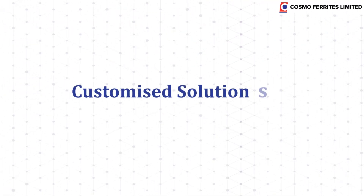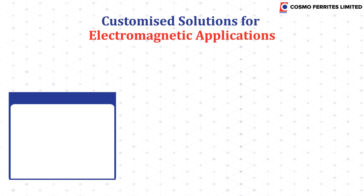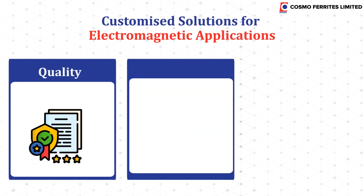We can provide you customized and reliable solutions for electromagnetic applications through our commitment towards quality, reliability, and delivery.